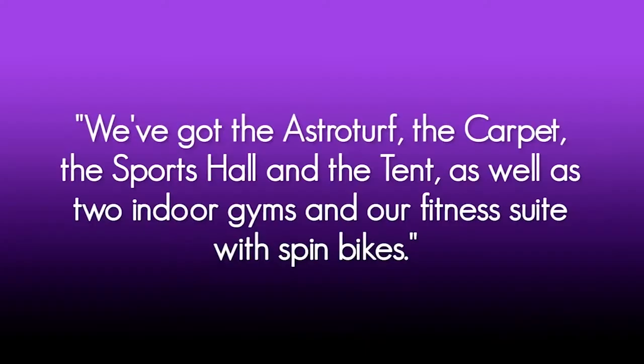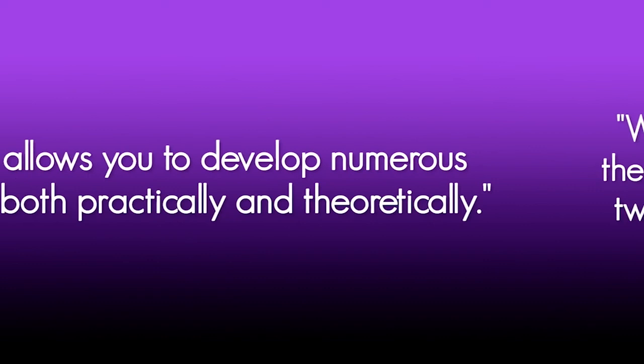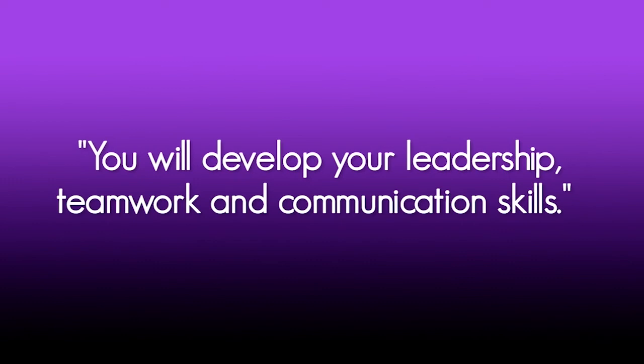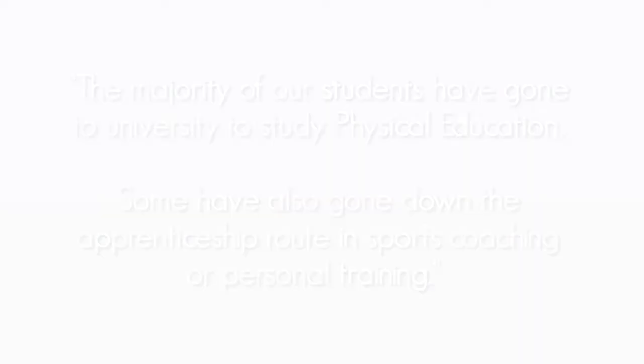We are really proud to have such amazing facilities on site — we've got the astroturf, the carpet, the sports hall, the tent, as well as two indoor gyms and our fitness suite with spin bikes. In BTEC Sport we offer both the diploma and extended certificate, which allows you to develop numerous skills both practically and theoretically. You'll develop your leadership, teamwork and communication skills, as well as gaining understanding about anatomy and physiology. The PE department offers you opportunities to volunteer at numerous primary festivals where you can plan and deliver sessions to primary schools, and you can also compete in school sports teams against other schools.